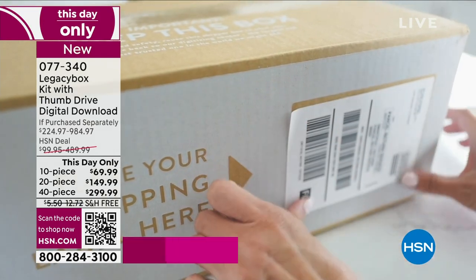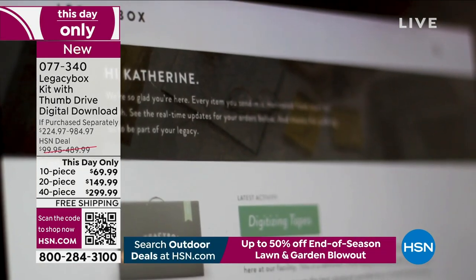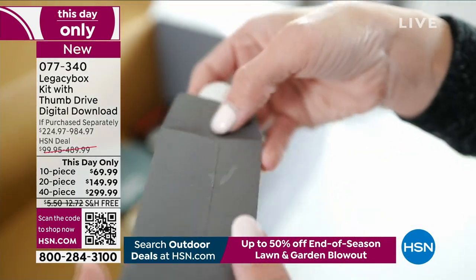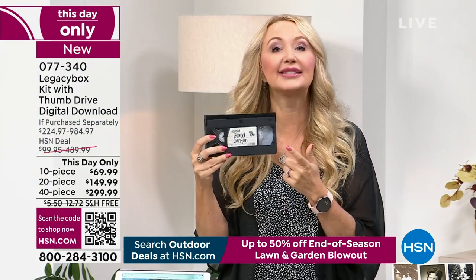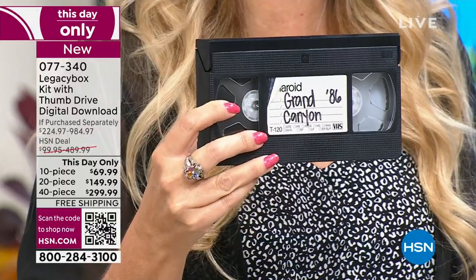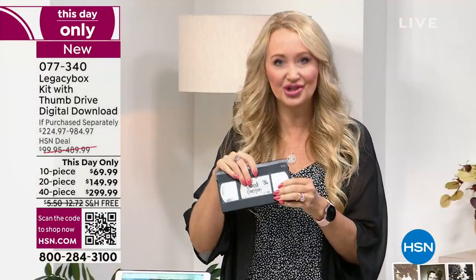With Legacy Box, all you do is take your time, fill the box at your leisure. Maybe your mom has some things to contribute. On average, Americans have at least 10 VHS tapes, and some of us don't even know what's on them. You're going to be able to put these in the box and now the professionals at Legacy Box are going to hand-digitize them.